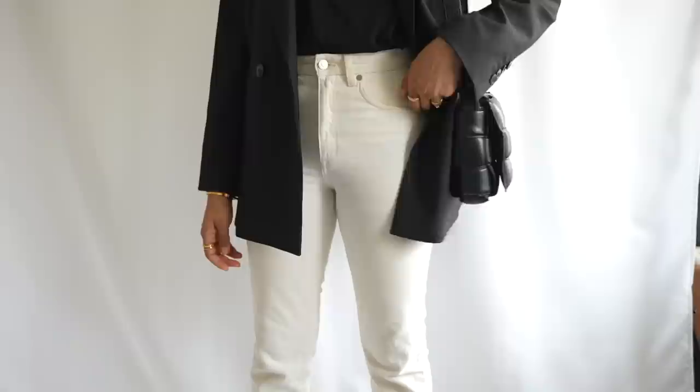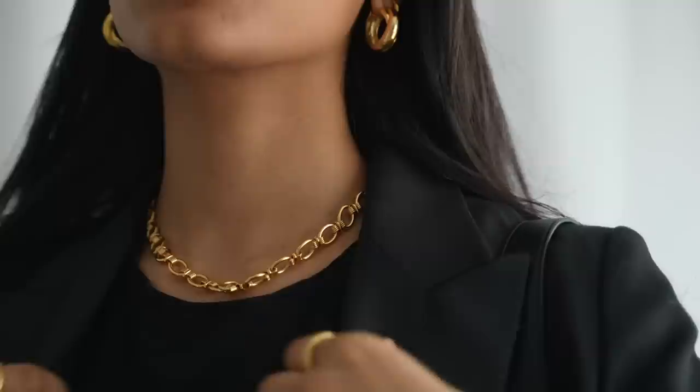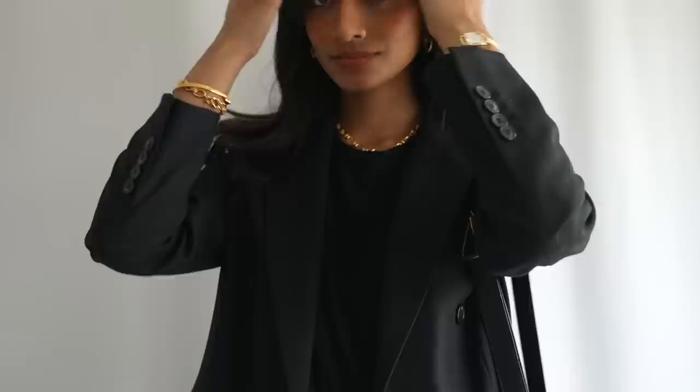When it comes to really laid-back minimal looks like this, I really like to accessorize, especially with gold jewelry, because it helps to make everything feel a little bit more dressed up and adds a nice statement that elevates the entire outfit. And if it gets a little bit warmer, you can just throw off your blazer and you still have a nice laid-back, chic outfit underneath.